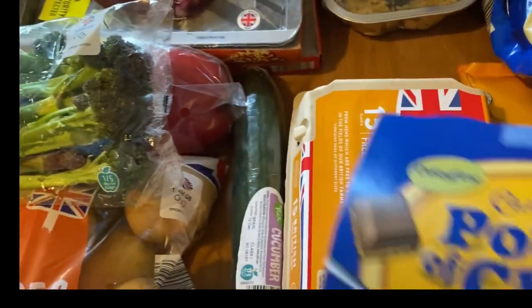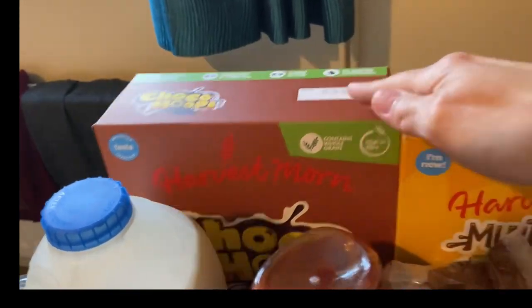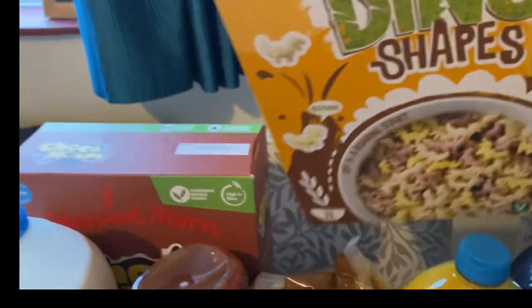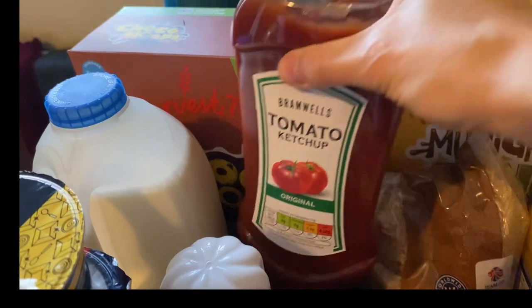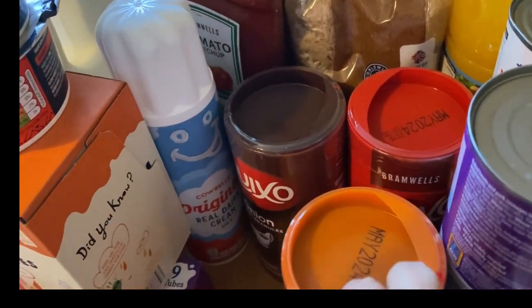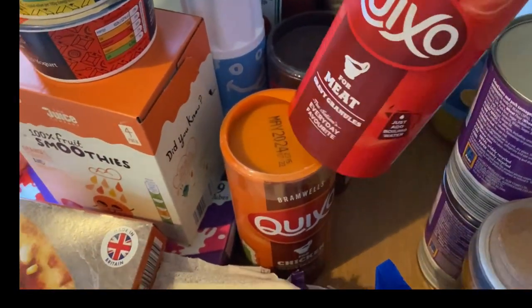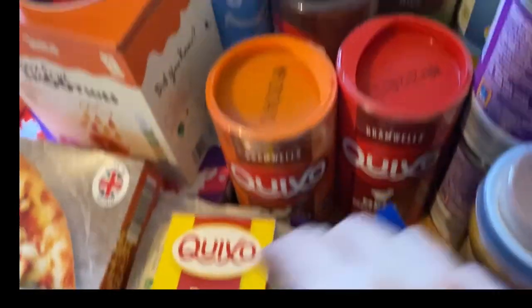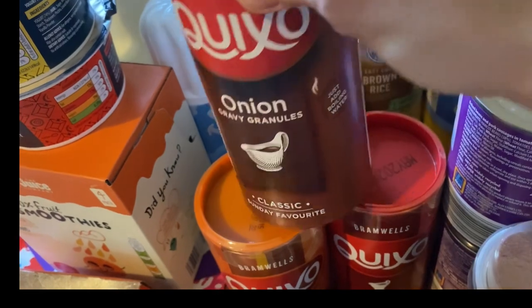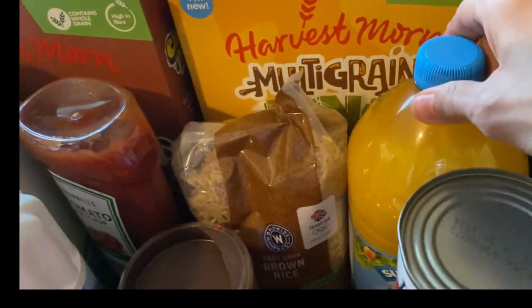I've got 15 free-range eggs, and then some cupboard bits: chocolate hoops cereal and multi-grain dino shapes — Henry's been wanting those for ages so he'll be pleased. I've got tomato ketchup, brown rice to top up the jar, and loads of gravy because I've nearly run out — a chicken one for Christmas, a beef one for the beef stew I'm doing, and an onion one for when we have pork at the weekend.